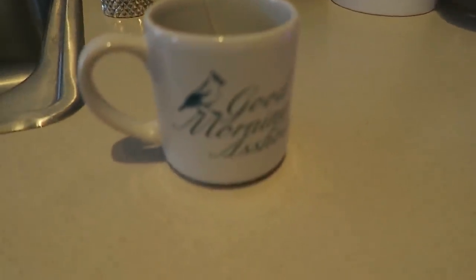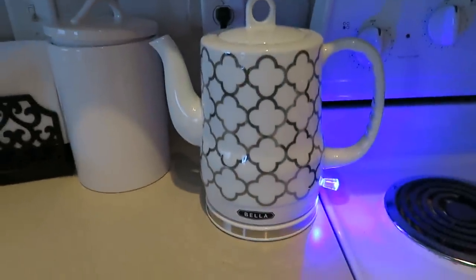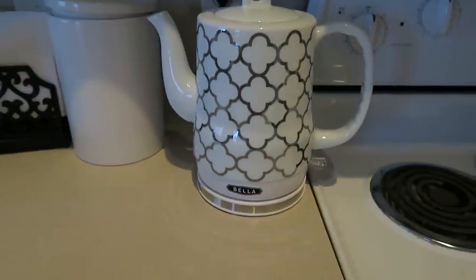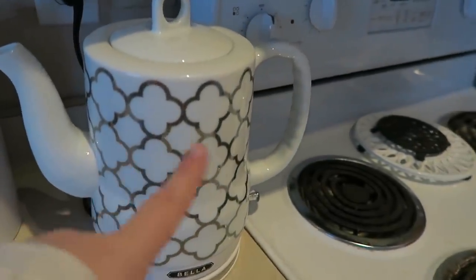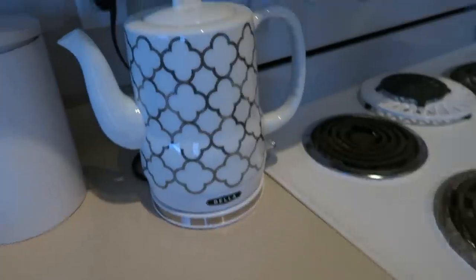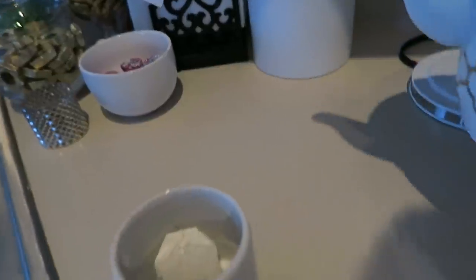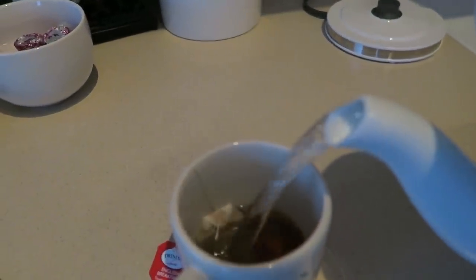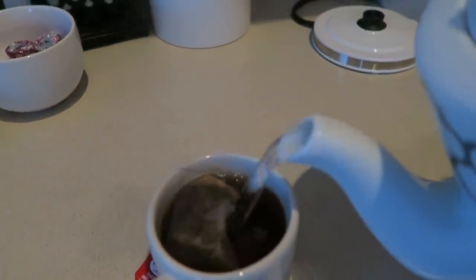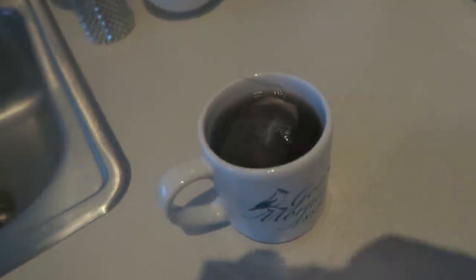I've got my asshole mug, which yay. My little tea kettle I actually got from Walmart and it's by the brand name Bella. I think those are called quarter foils — they're like mirrored, which is kind of cool. The tea is ready. I drink the same tea every day. I don't really mix it up at all. Let that steep in there for a few.